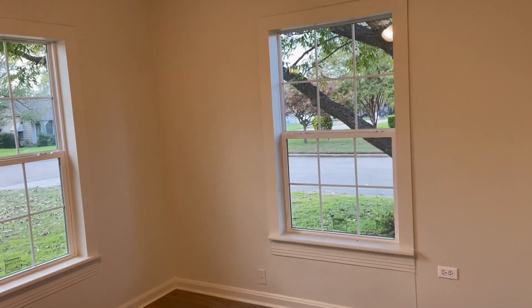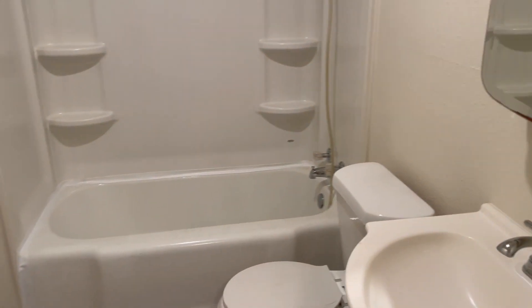Front bedroom here. It's a hall bath, full bathroom.